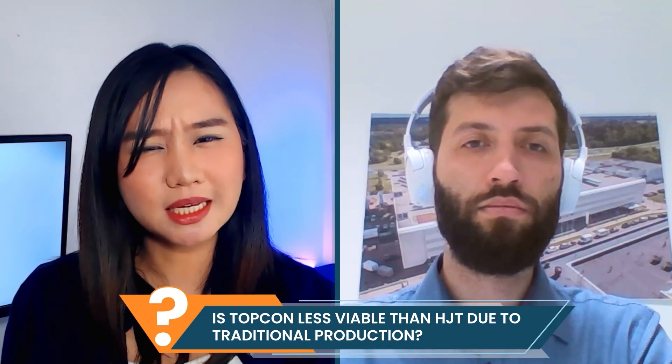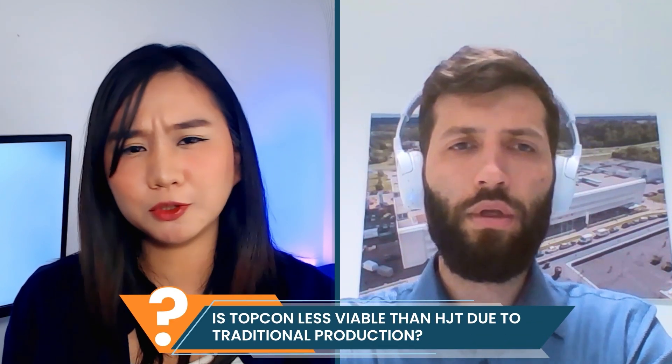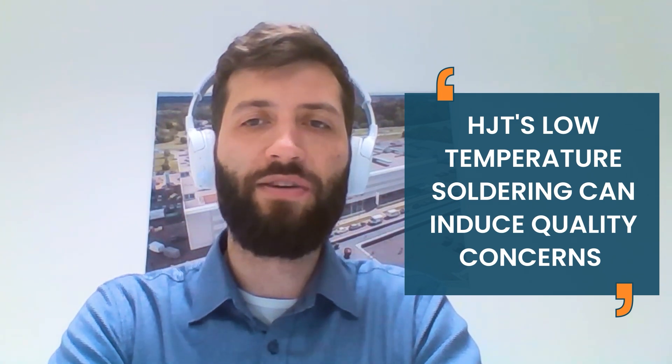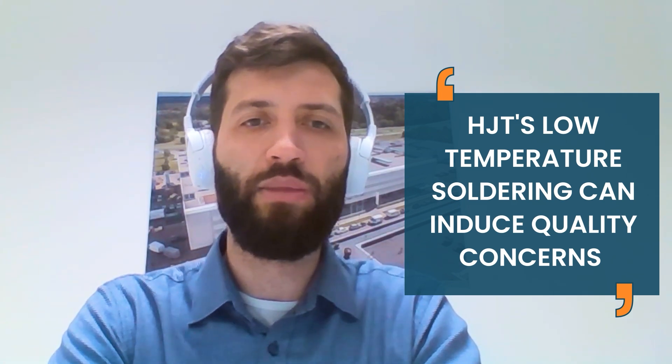Vilius, TOPCon still relies on traditional production techniques — does this make it less viable compared to HJT's lower energy production methods? I would say no, not at all. Each product has its own advantages. Lower energy use during production is a positive step, but the low-temperature soldering process of heterojunction brings additional quality concerns — this manufacturing step isn't fully worked out, so higher variation in quality can be seen between different HJT manufacturers. TOPCon is a more well-known product to the industry.